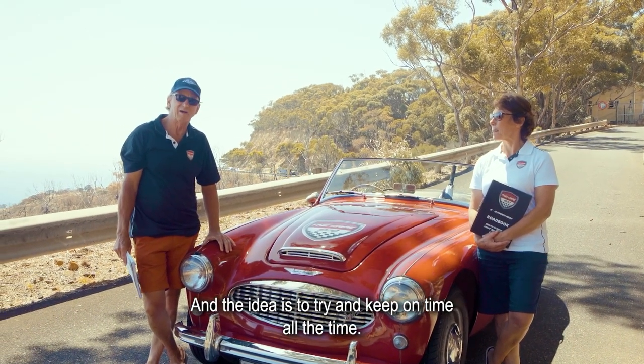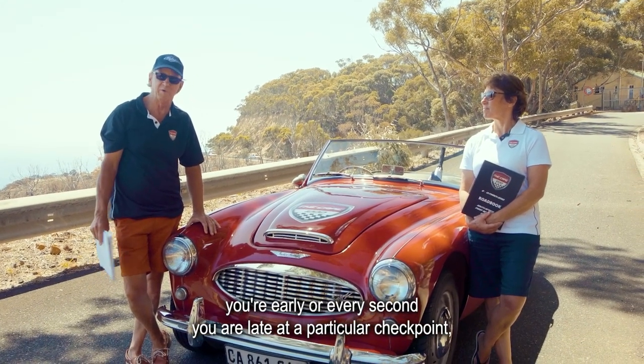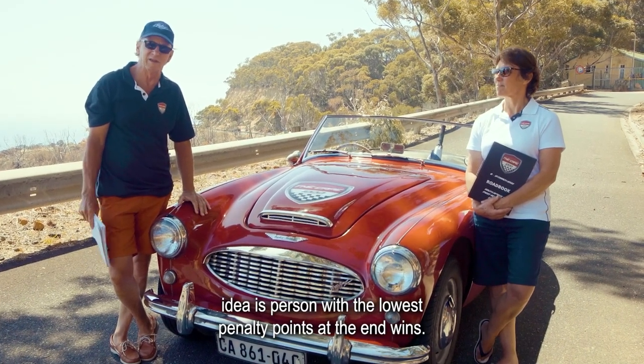Every second you're early or every second you are late at a particular checkpoint, you'll incur one penalty point. The idea is that the person with the lowest penalty points at the end wins.